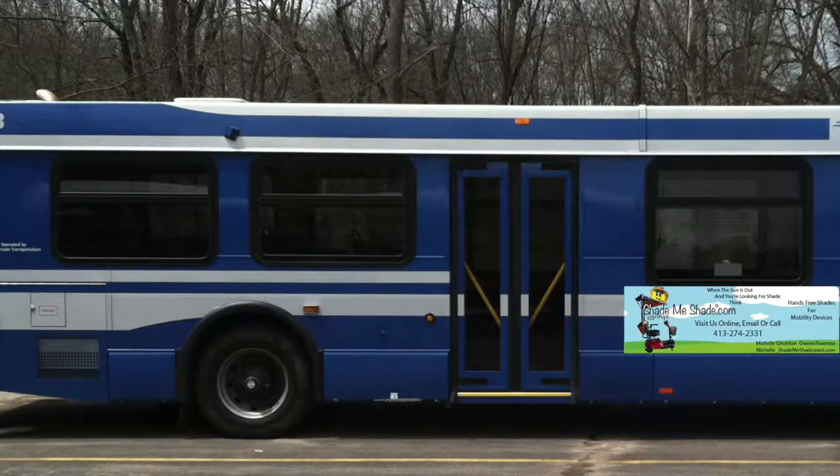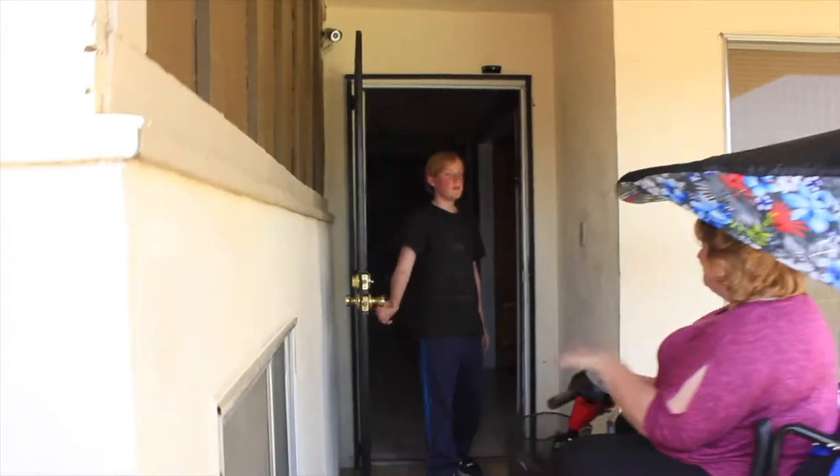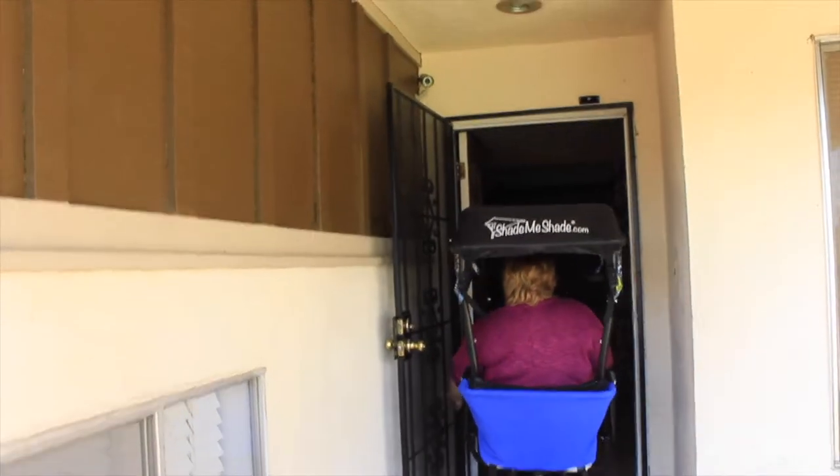Some mobility users ride the bus — no worries. Shade Me Shade will go through bus and house doors just fine, so you don't have to take it off.